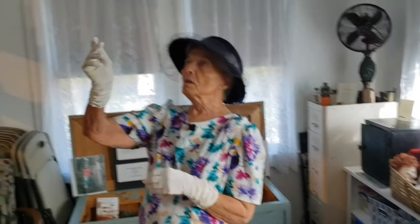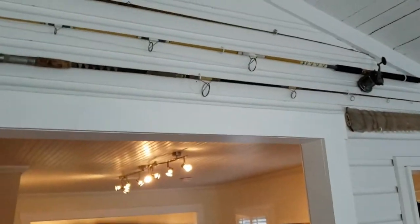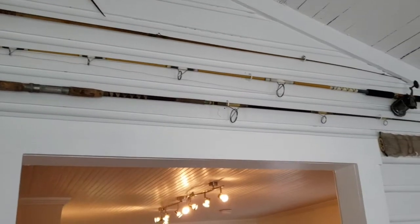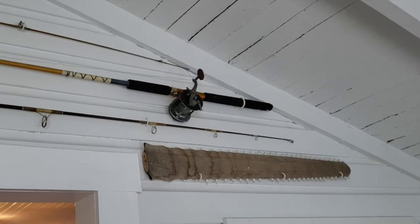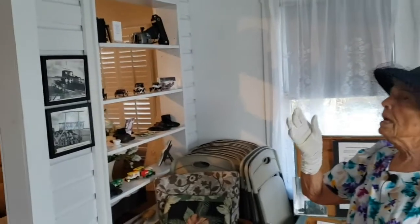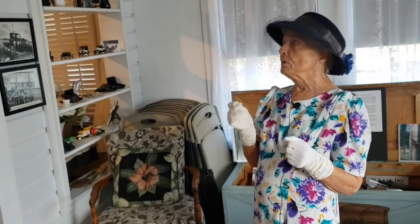When you walk into the room and look up, you will see my father's fishing poles — two of them are my father's. Then you will see a sawfish bill that's always been part of our family. When people went fishing, they would get these sawfish in their nets, cut off the front of their nose, and let the fish die in the water, which was kind of crude, but that was happening.